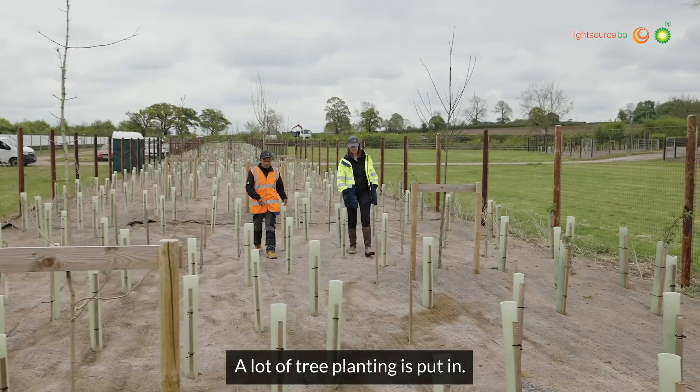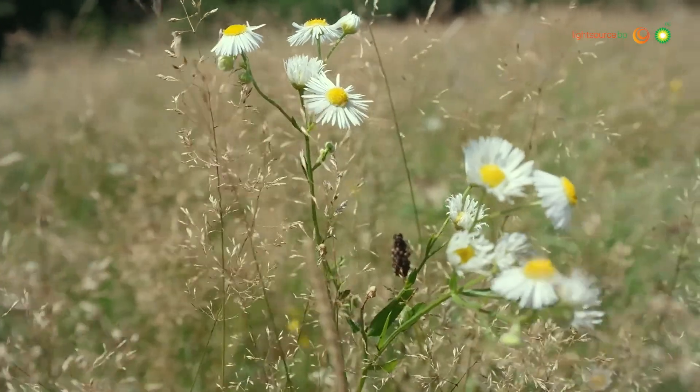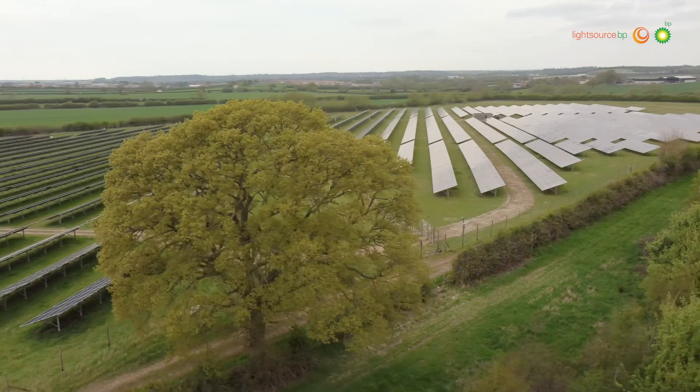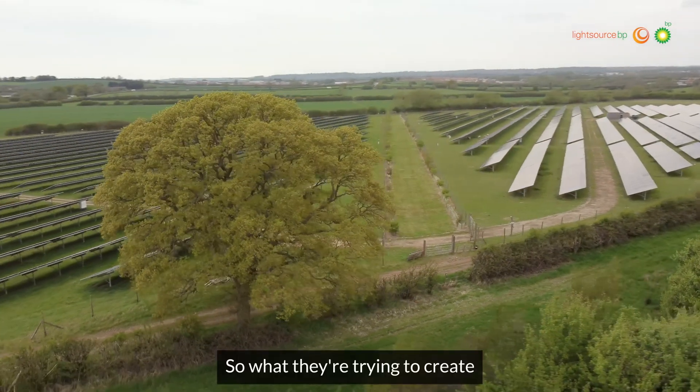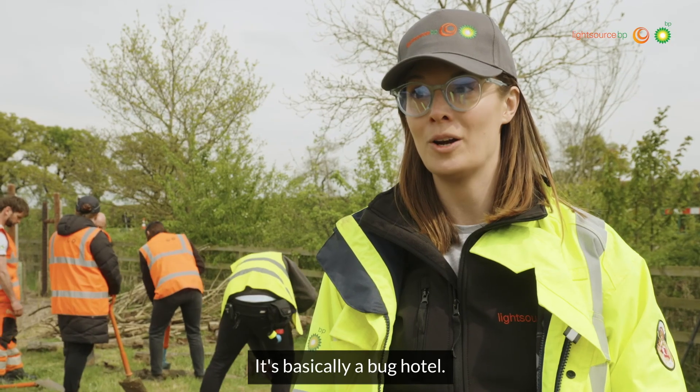A lot of tree planting is put in. We have wildflower meadows. We look after a lot of bird and bat boxes, pond features and waterways. So what they're trying to create behind me is a hibernaculum — it's basically a bug hotel.